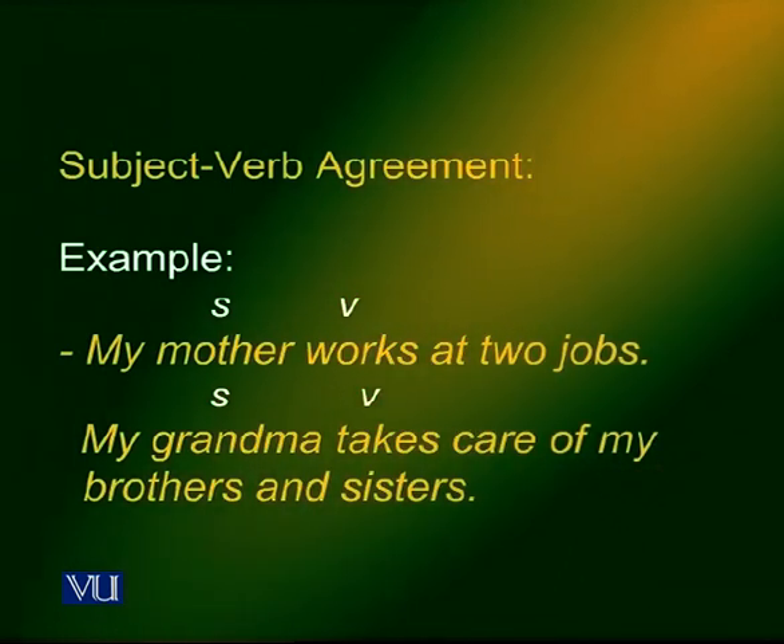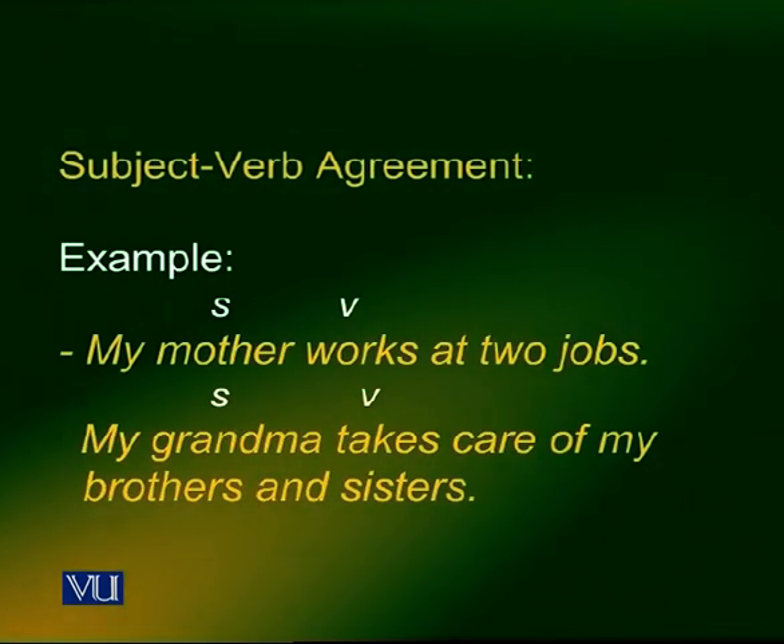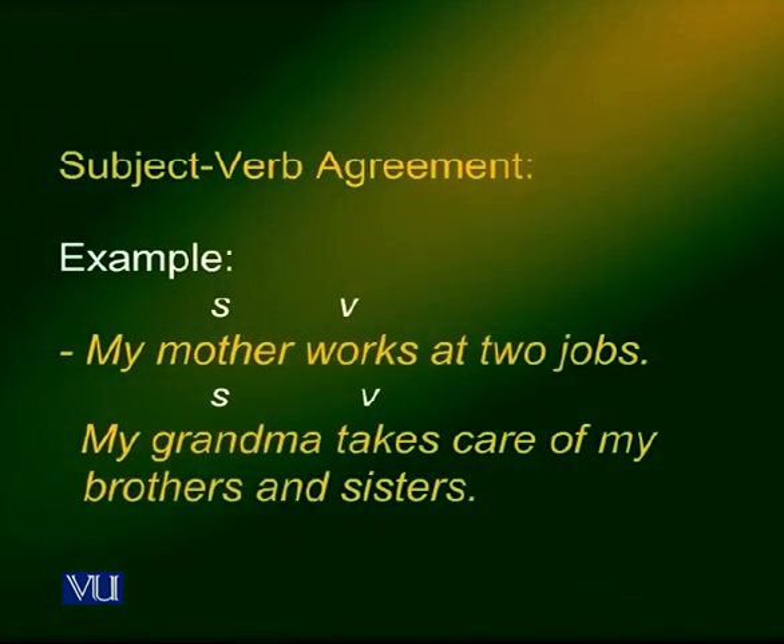Most students have no problems handling a simple sentence where it is not difficult to make the subject and verb agree. Take the simple sentence: my mother works at two jobs. My grandma takes care of my brothers and sisters. The subject is mother, and works is the verb in the first sentence. In the second sentence, grandma is the subject and takes is the verb.